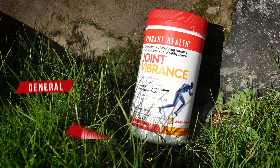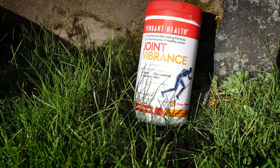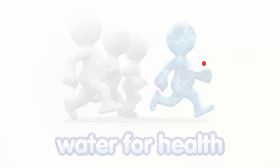Joint Vibrance Powder is an excellent support for people in the early stages of joint degeneration, to provide the joints with nutrients that can help proper joint functioning and help reduce pain and inflammation. To find out more, visit our website today.